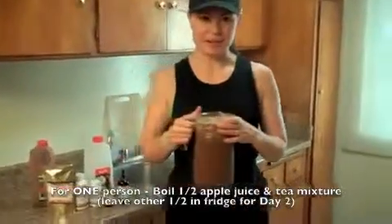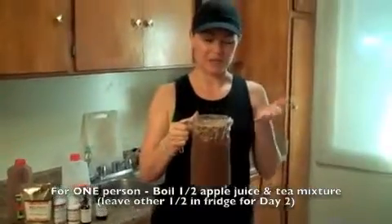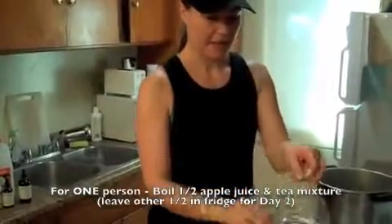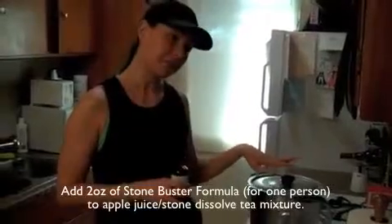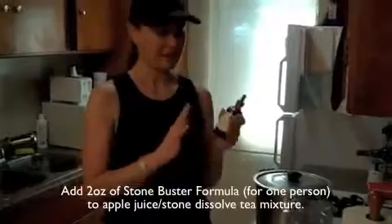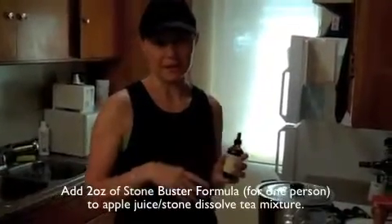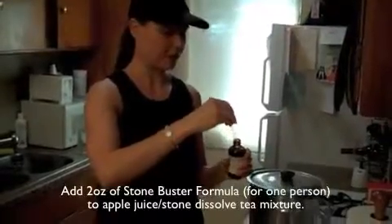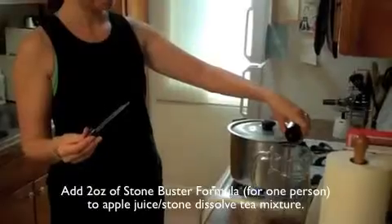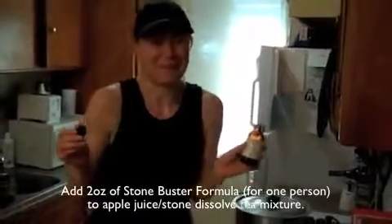The mixture is in a glass container that was sitting overnight, and this batch is for two people, so you'd only do half if it's just you. I'm pouring it in and bringing it to a boil. Here I have the Stone Buster formula — a four-ounce bottle. For one person, you use half the bottle on day one and half on day two. Since there are two of us, we're doing the whole bottle on day one and splitting the concoction. I'm dumping the whole thing into the glass jar.